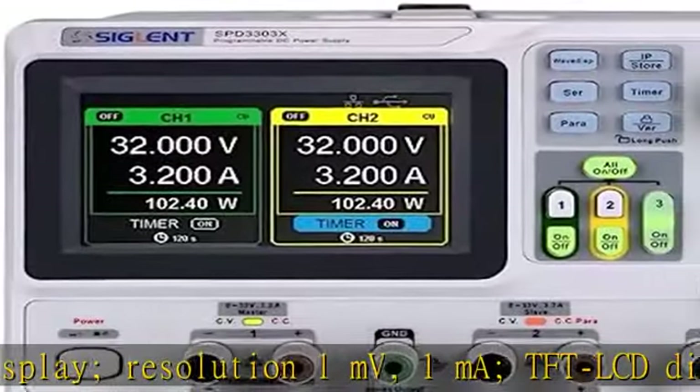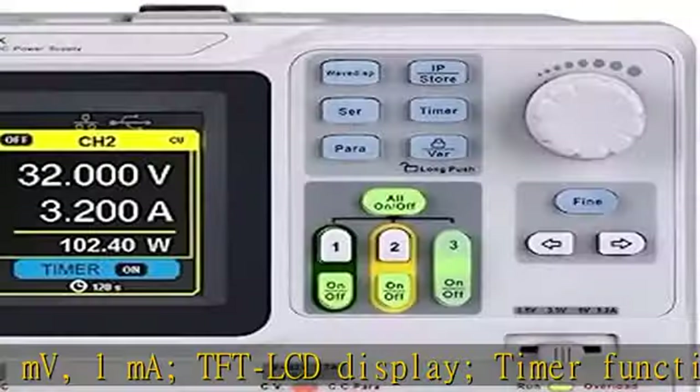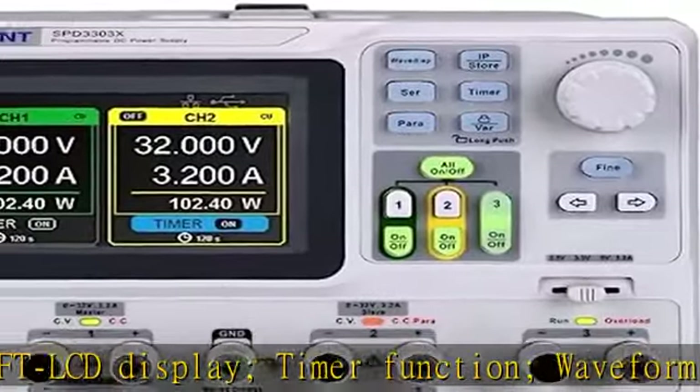Resolution 1mV, 1mA. Play with 5-Digit Voltage and 4-Digit Current. See more product details in the description to get this product today at the best price.